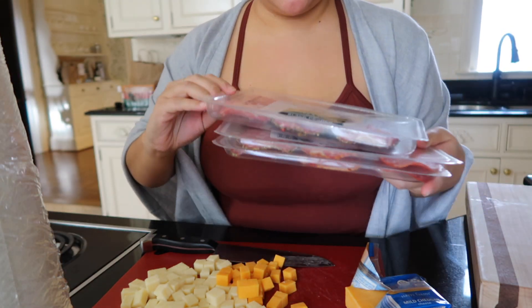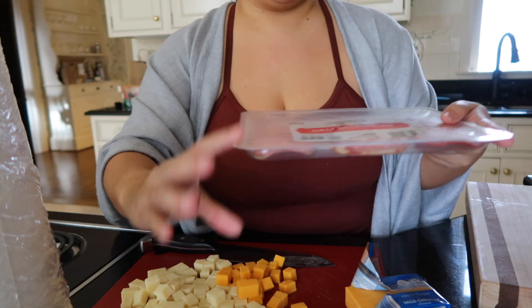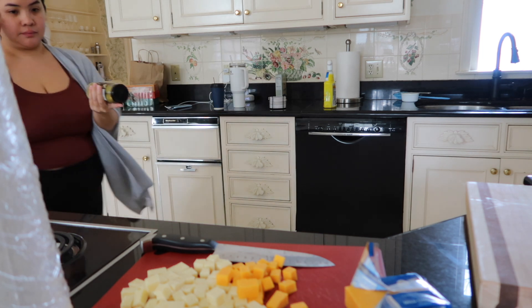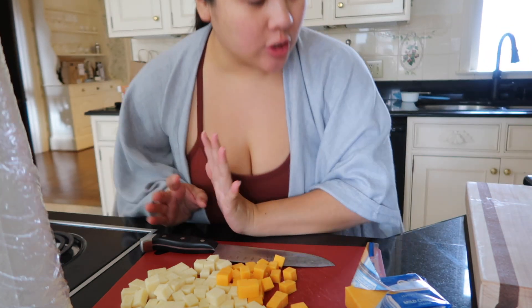Alright you guys, here are some of the meats that I got — lots of meats — and I also got olives. I got these at Aldi, and my friend Vinny is bringing the stuffed peppers.